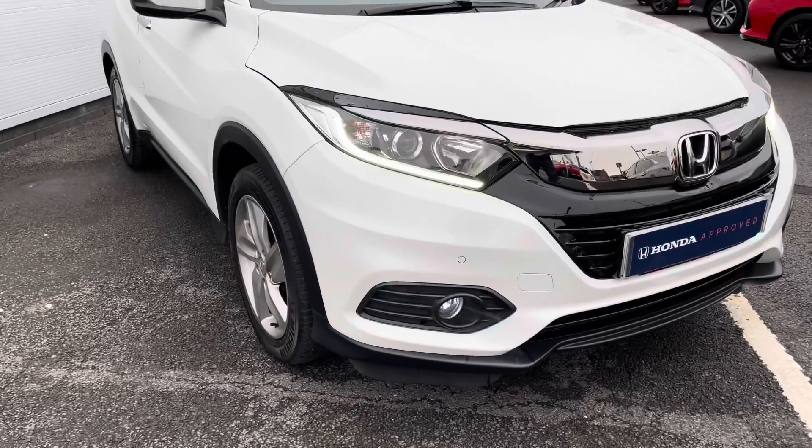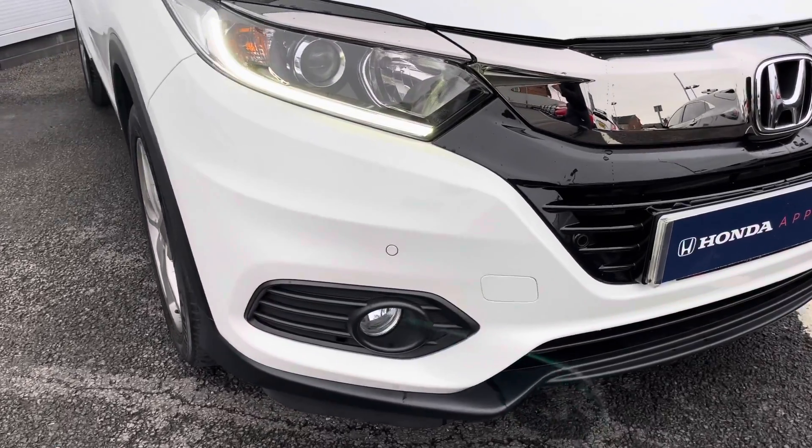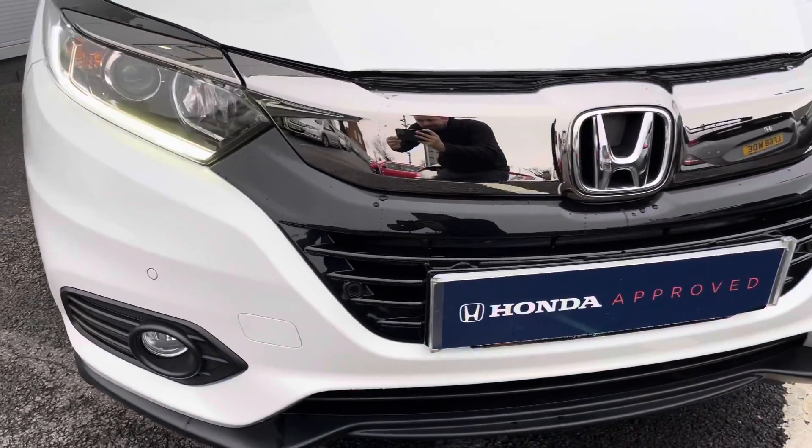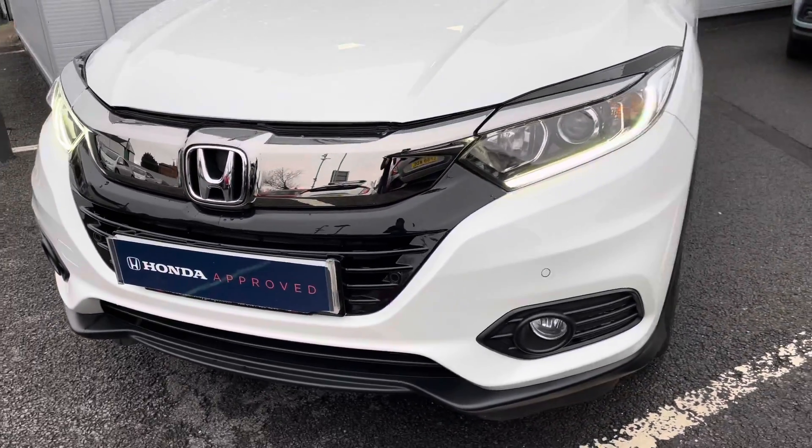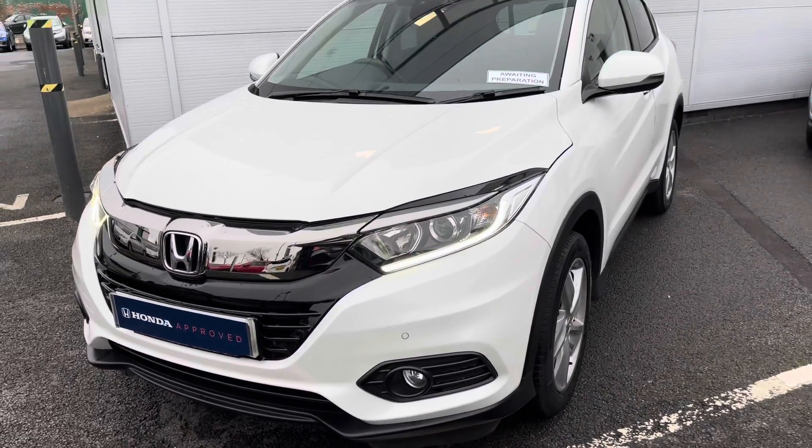In terms of equipment, there's plenty for you to enjoy. Starting with the front, automatic headlights and rain-sensitive wipers will be on offer, as well as distinctive LED daytime running lights, and there's even a full offer of high-beam assistance with the car.